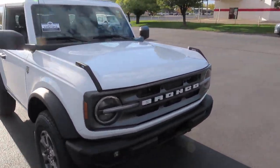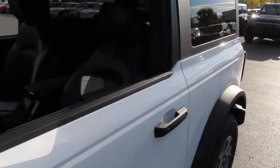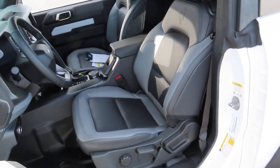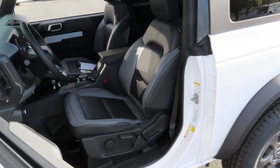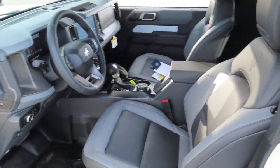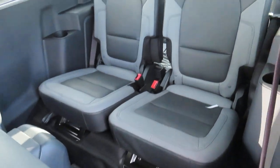So let's talk about the interior first. The driver's seat does have lumbar support, and both the driver and passenger seats have their own heating options. This car has four seats, two in the front and two in the back.